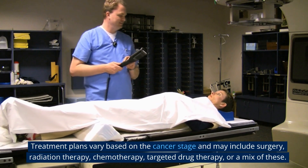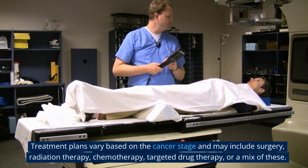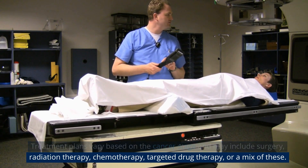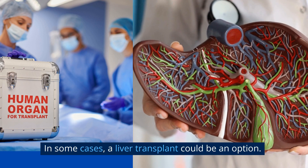Treatment plans vary based on the cancer stage and may include surgery, radiation therapy, chemotherapy, targeted drug therapy, or a mix of these. In some cases, a liver transplant could be an option.